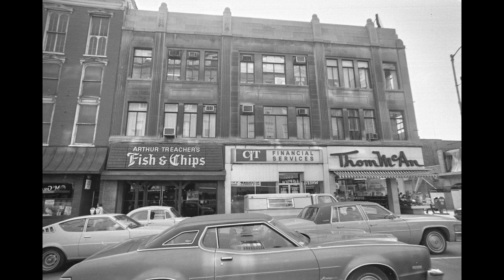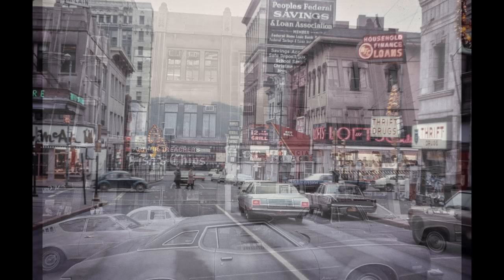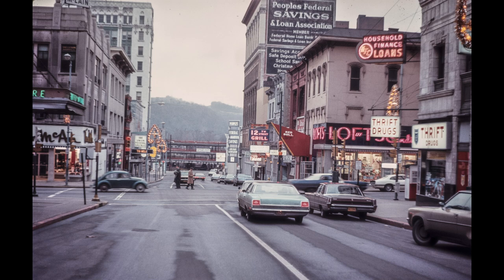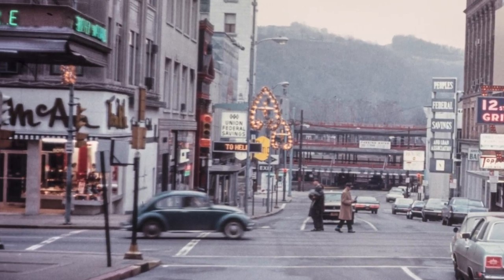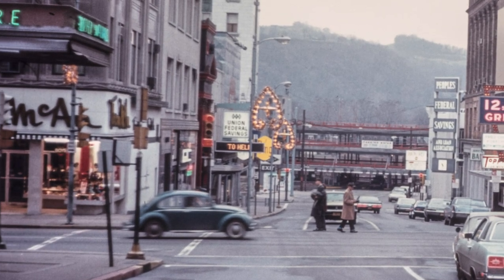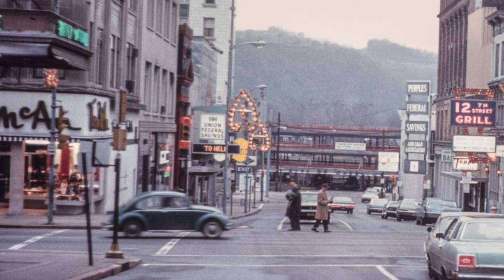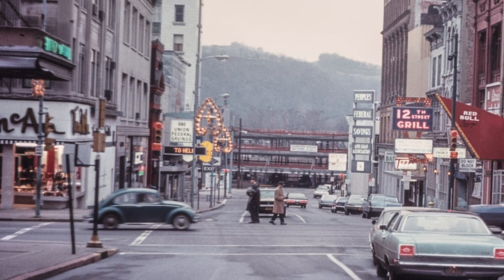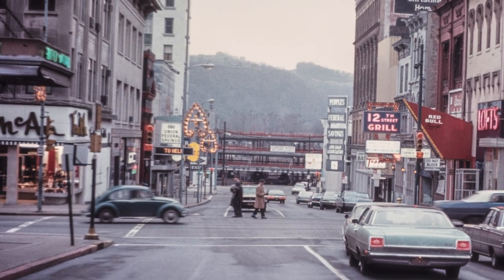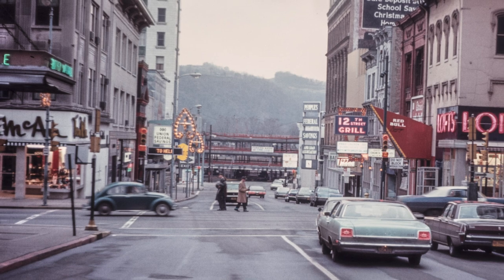This next picture was in a previous story, but it's such a great picture. Tom McCann's is right on that corner to the left. I forget the name of that building, but it had a lot of businesses — there was a photographer upstairs. This was just a great corner in Wheeling, 12th Street.